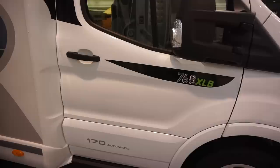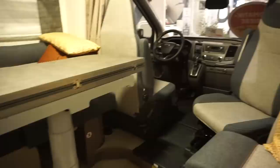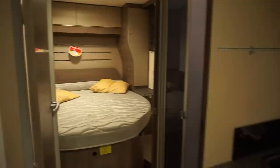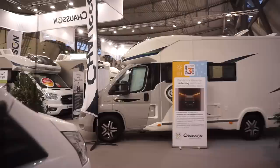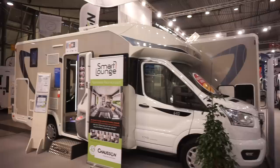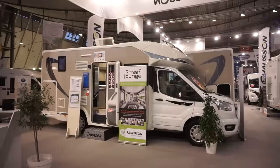The 768 XLV — the door is open — it's got a queen bed at the back. There's also the 747GA. There's a gentleman down here cleaning so I don't want to get in his way. That gives you an idea of the Chausson range — obviously we started off with the 640.